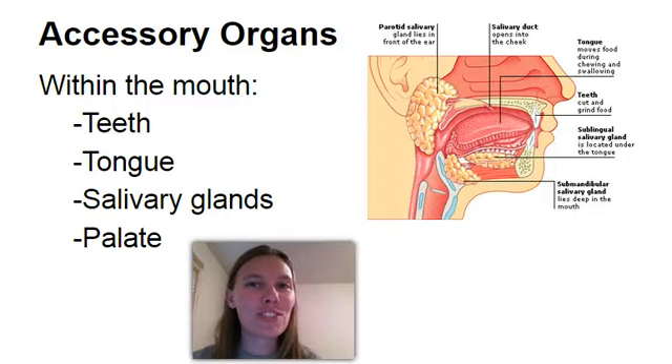Welcome to part two of the digestive system. The last lecture was focusing on the alimentary canal — remember, that's the continuous tube that goes from your mouth all the way down to your anus. This one's going to focus on the accessory organs. The accessory organs are really important because they help with the digestive process. They're producing enzymes and they are physically moving the food as well. So we're going to go through each of those individually.